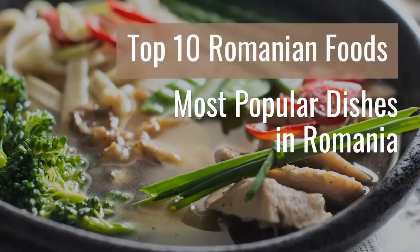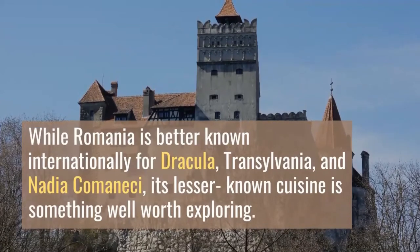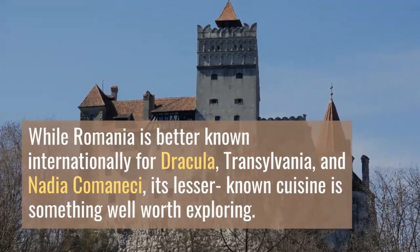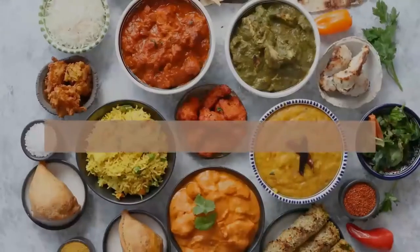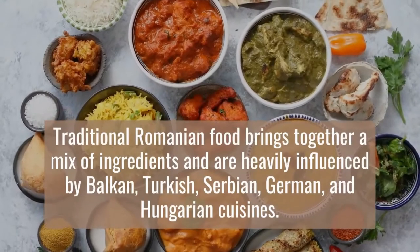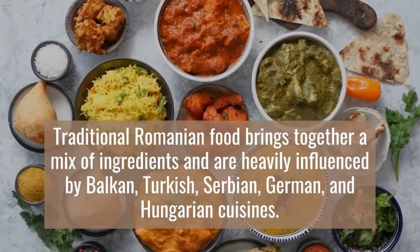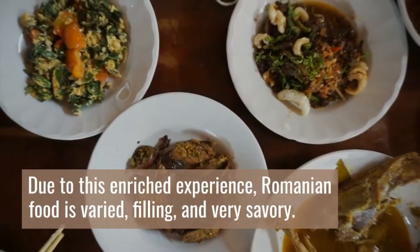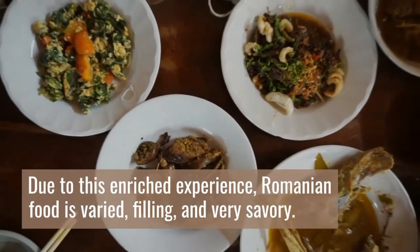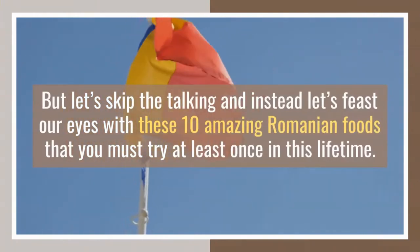Top 10 Romanian Foods: Most Popular Dishes in Romania. While Romania is better known internationally for Dracula, Transylvania, and Nadia Comaneci, its lesser-known cuisine is something well worth exploring. Traditional Romanian food brings together a mix of ingredients heavily influenced by Balkan, Turkish, Serbian, German, and Hungarian cuisines. Due to this enriched experience, Romanian food is varied, filling, and very savory. Let's feast our eyes with these 10 amazing Romanian foods that you must try at least once in this lifetime.